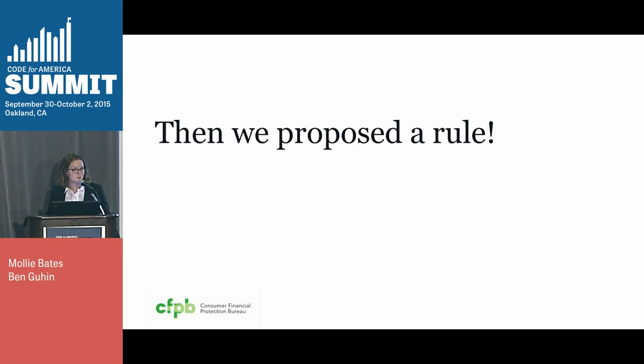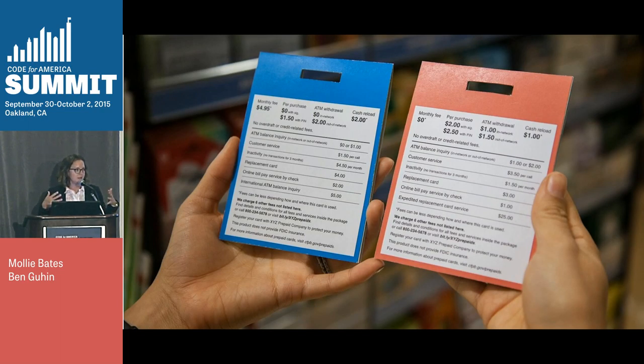So then we propose the rule. Design, testing, getting it into the actual words of the rule — we proposed it. This happened in November of 2014. And when we proposed the rule, we did a little bit of marketing and PR to tell people about it. We publicized the rule with photos and illustrations. We did mock-ups and shot them in drug stores. And we pushed these out to our blog and social media channels so that average consumers might be interested in engaging in the process and commenting.